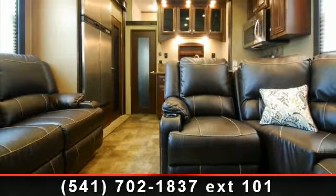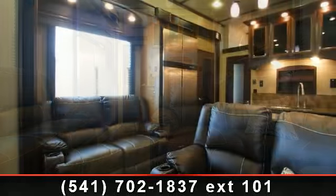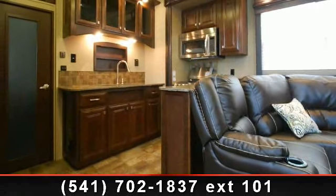This unit contains built-in interior cargo space for motorcycles and bikes. Call or click to ask the dealer about this unit. We are sure to have the recreational vehicle that's right for you.